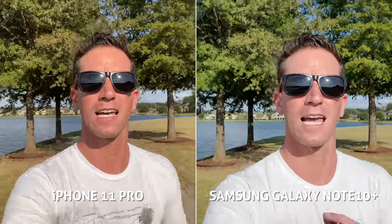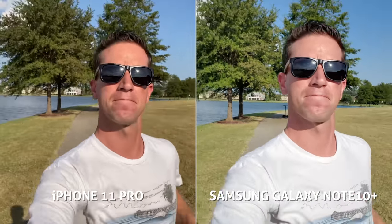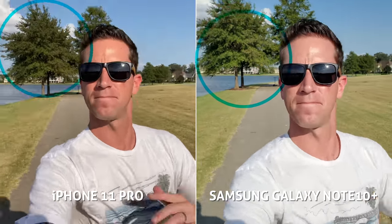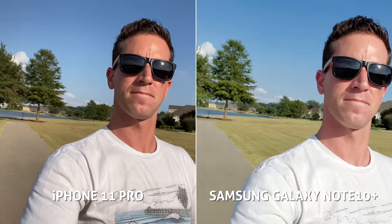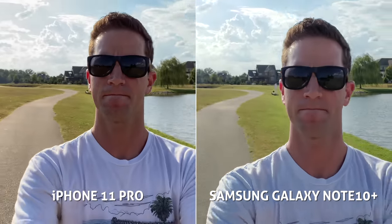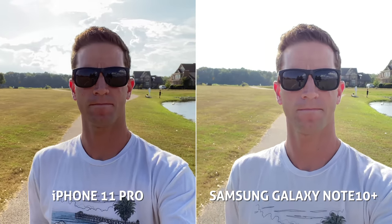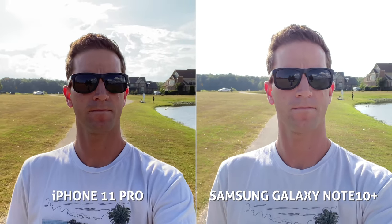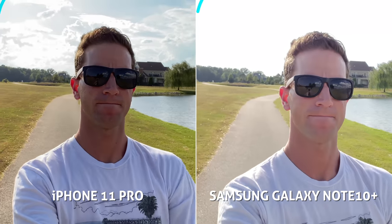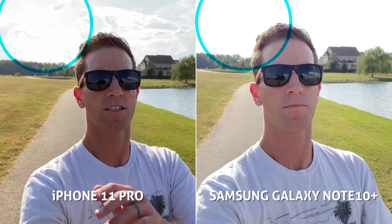Going for a quick jog, when I pick up the pace the Samsung is clearly looking smoother, though it has a little bit of unfortunate jerkiness and stuttering, while the iPhone is just pretty shaky. The iPhone has a slightly wider field of view and that HDR looks really good, maintaining those bright clouds in the sky. The Samsung brightens up my face, which is nice, but it's blowing out those highlights in the background.